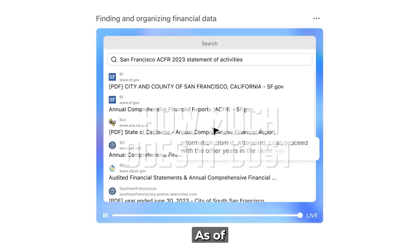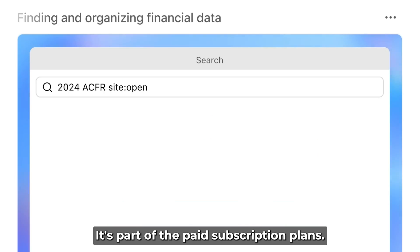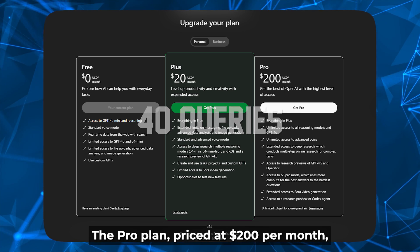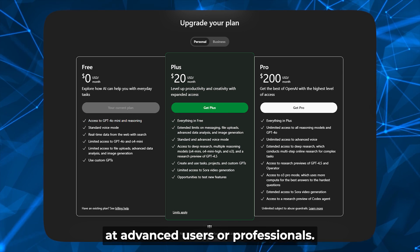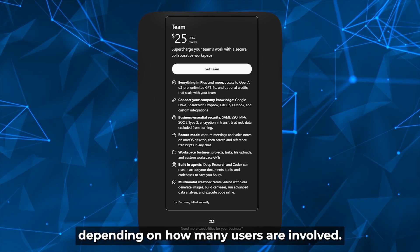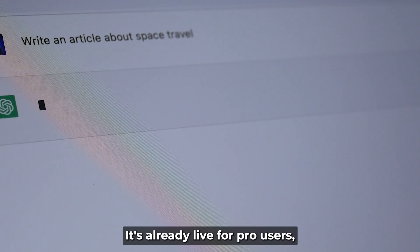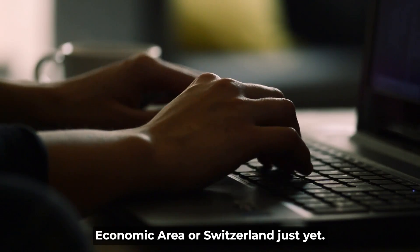How much does it cost? As of now, ChatGPT Agent isn't available for free users — it's part of the paid subscription plans. The Plus plan costs $20 per month and gives access to the agent with up to 40 queries. The Pro plan, priced at $200 per month, allows for 400 queries and is aimed at advanced users or professionals. Team and enterprise plans are also available with custom options. Plus and team users are getting access gradually; it's already live for Pro users, but not yet available in the European Economic Area or Switzerland.